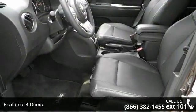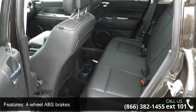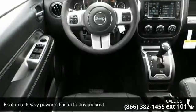Enjoy these notable features: 172 horsepower, 4 doors, 4-wheel ABS brakes, 6-way power adjustable driver's seat, AC power outlet,